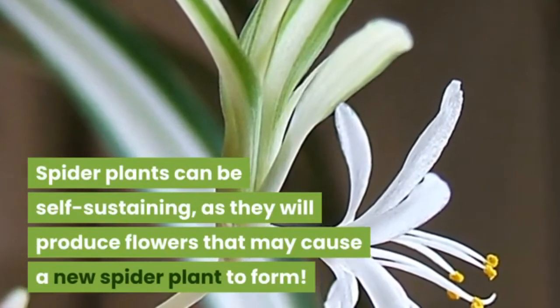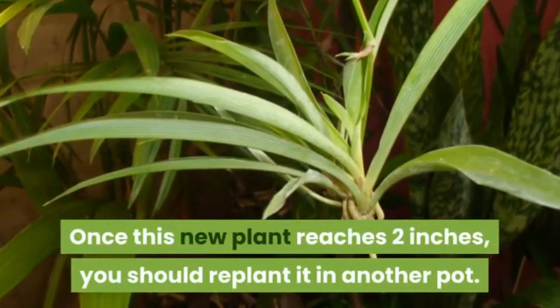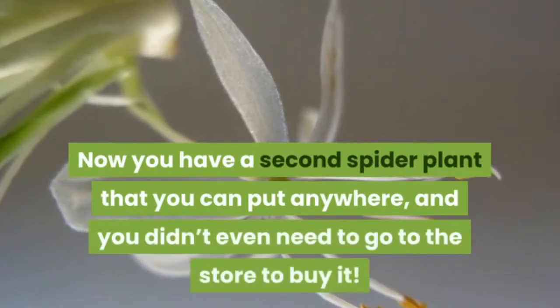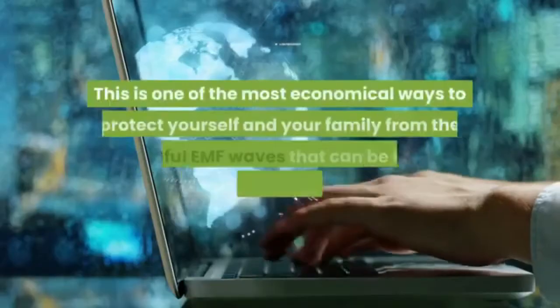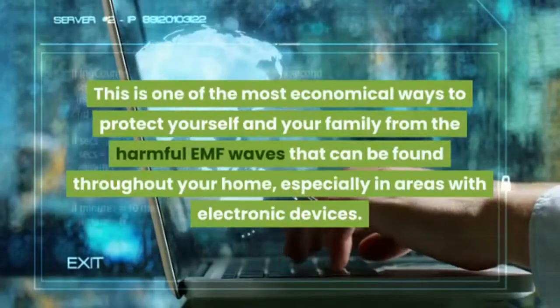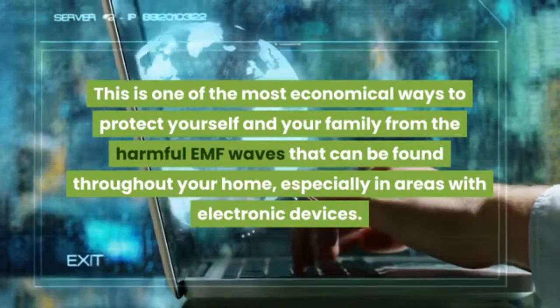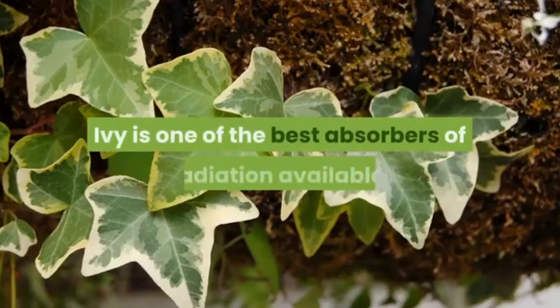Spider plants can be self-sustaining, as they will produce flowers that may cause a new spider plant to form. Once this new plant reaches two inches, you should replant it in another pot. Now you have a second spider plant without needing to go to the store — one of the most economical ways to protect yourself and your family from the harmful EMF waves found throughout your home.